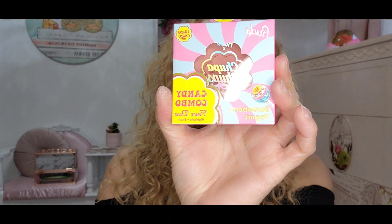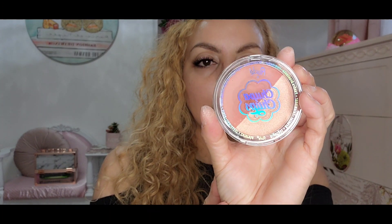I also have another blush — it's a Strawberry Jogger from Rude Face Duo Candy Combo. Let's open it and get a clear look. That's pretty pretty! Look at how pretty, so gorgeous.